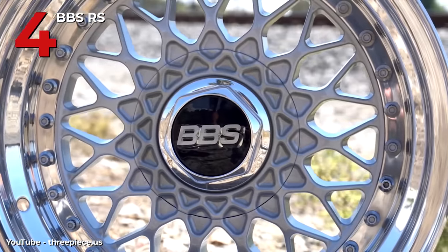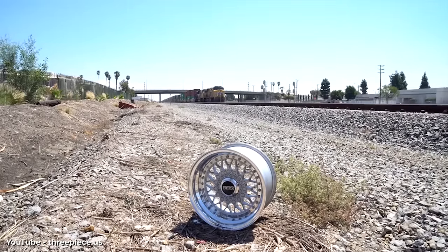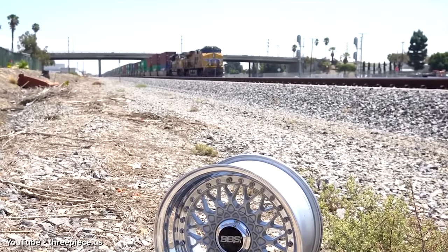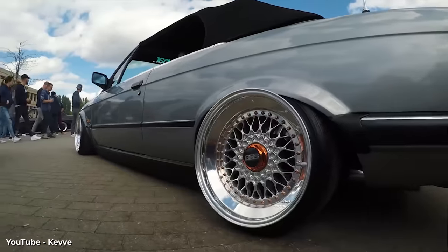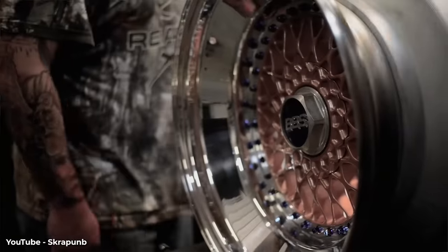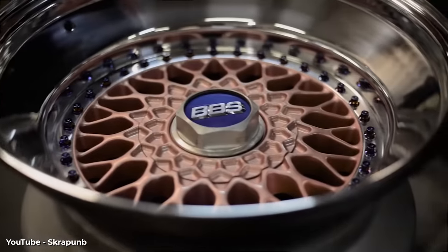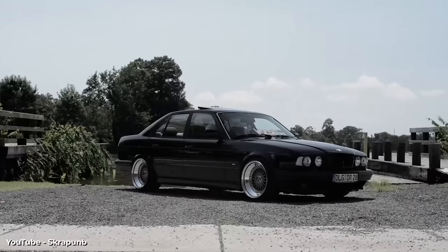Number four is the BBS RS. The BBS RS is a basket-woven style design that's been extremely popular, and a lot of people running these wheels are probably younger than when the wheel originally came out. BBS is a name that's synonymous with the aftermarket wheel community and has been an absolute game changer in the Euro scene. If you haven't seen them, jump on YouTube and look at any Euro show — about 80% of the Volkswagens there will have either an RS or an LM wheel. The BBS RS is one of the most iconic wheels, especially given that BBS has been such a paramount figure in both the aftermarket and OEM communities. Pretty much anyone can tell what a BBS looks like from ten feet away even if they know nothing about the brand.